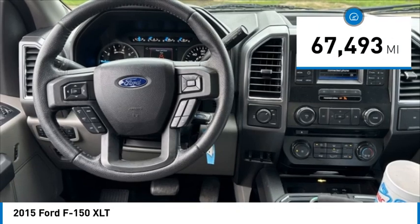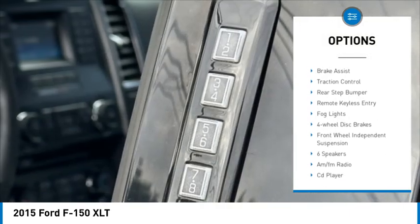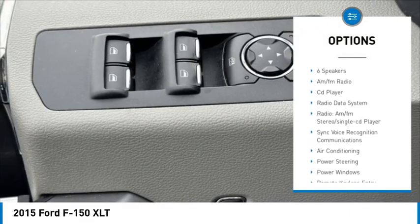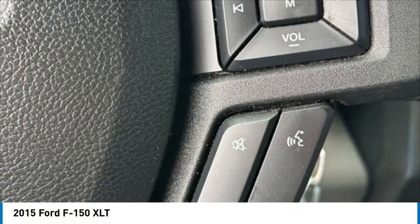This vehicle has less than 70,000 miles. Here are some of this vehicle's great options: electronic stability control, alloy wheels, brake assist, traction control, rear step bumper, remote keyless entry, fog lights, four wheel disc brakes, and front wheel independent suspension.